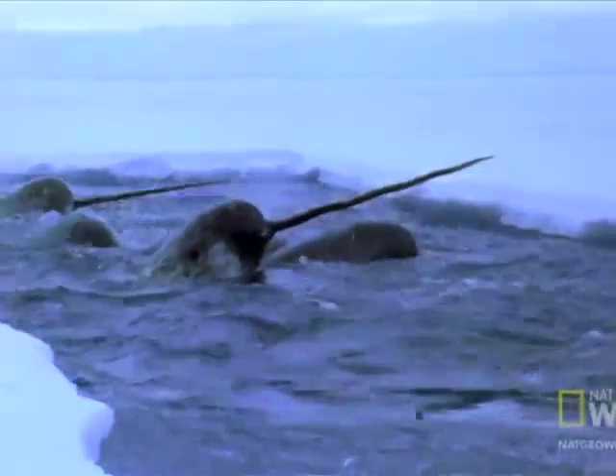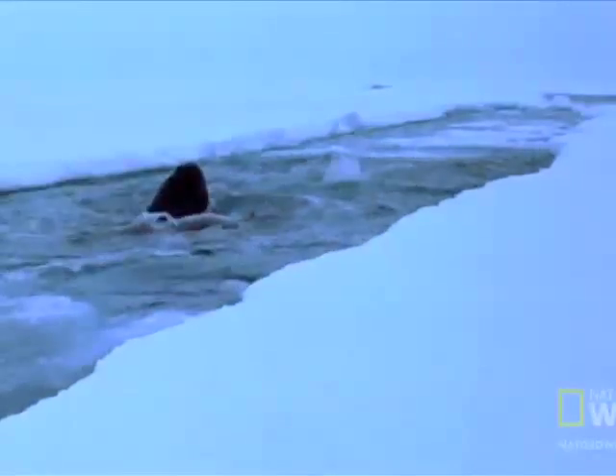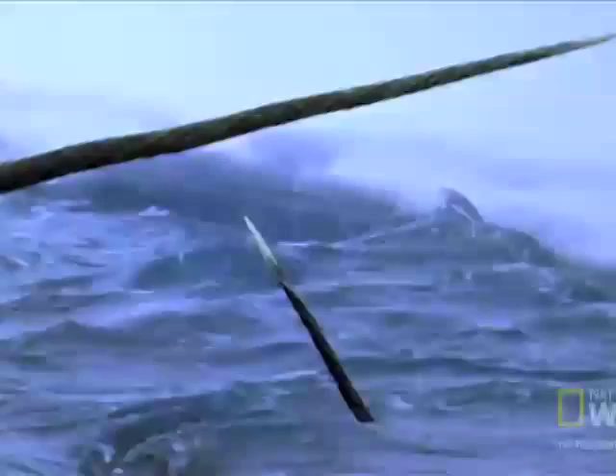To find this out, Nweeia submerged the narwhal's tusk in hot, cold, and salty waters. He then watched his scans of the brain light up in the places the narwhal was sensing a change in temperature. The function of this tooth is still being debated by scientists. For now, the narwhal's tusk remains a mystery.